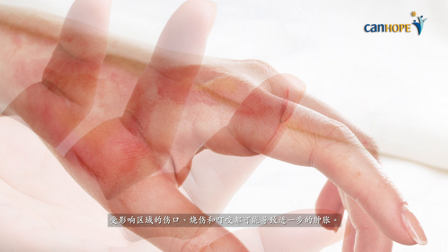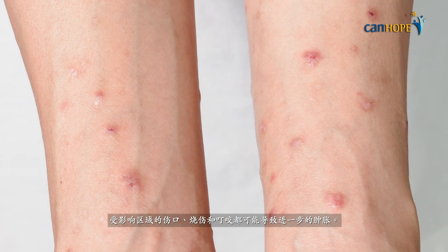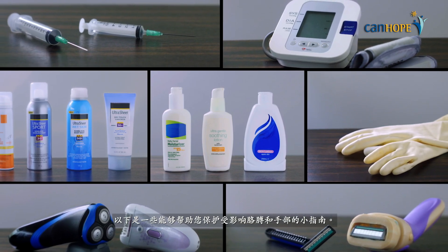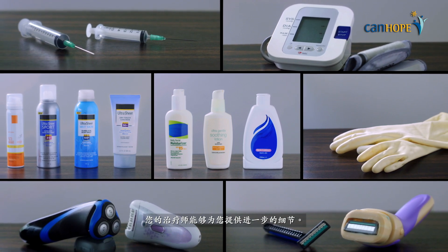Cuts, burns, grazes and bites on the affected area can lead to further swelling. Here are some guidelines to help you protect your affected arm and hand. Your therapist can advise you further.